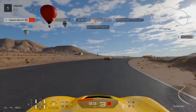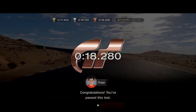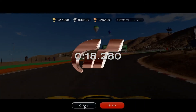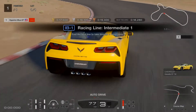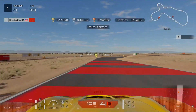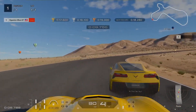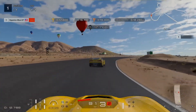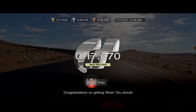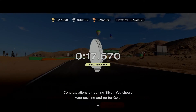This is tougher than it looks. Attempt number 1 checks in at bronze with 18.280 seconds. Now I need to get my brain working. It may be very hard to take turn 2 with proper racing line technique — just need to slow down and decelerate. It might be possible to change the traction control to number 1. Silver achieved at 17.670 seconds.